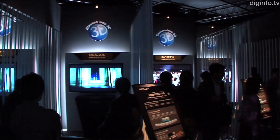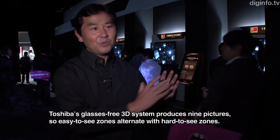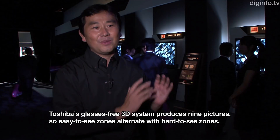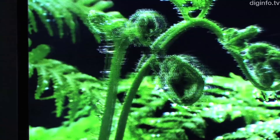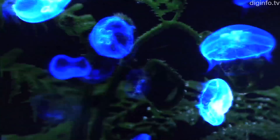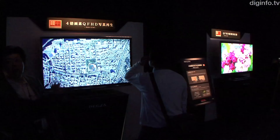The glassless 3D system shows nine images in different directions. In 3D mode, there are nine parallax pictures each at 1280x720 pixels. In 2D mode, the picture has four times the resolution at 3840x2160 pixels.